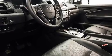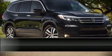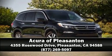Adaptive Cruise Control maintains a preset distance behind the car ahead of you, simplifying highway driving and enhancing safety. Please don't hesitate to give us a call. Thank you.